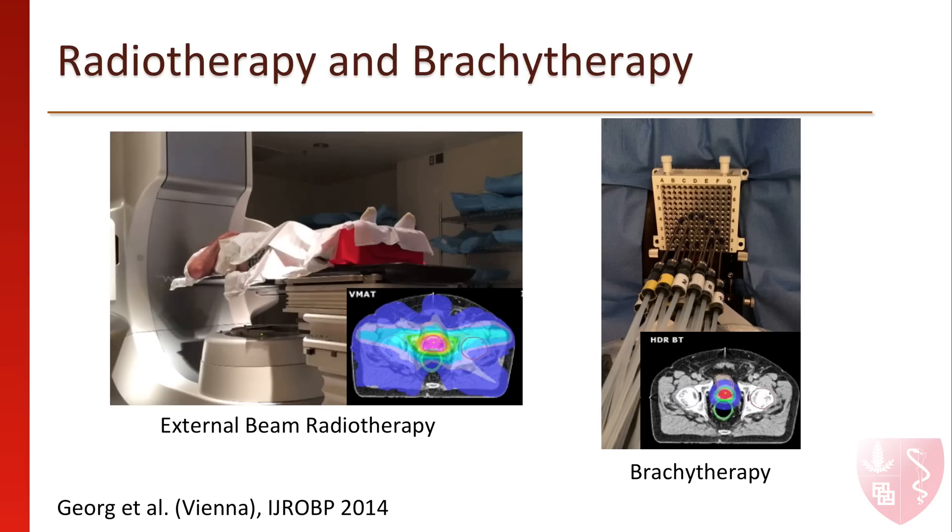Two primary radiation therapy techniques are used at Stanford. One is an external beam radiotherapy approach, shown on the left, where a patient lies flat on the table while a machine, like an x-ray machine, rotates around the patient, focusing radiation at the prostate.